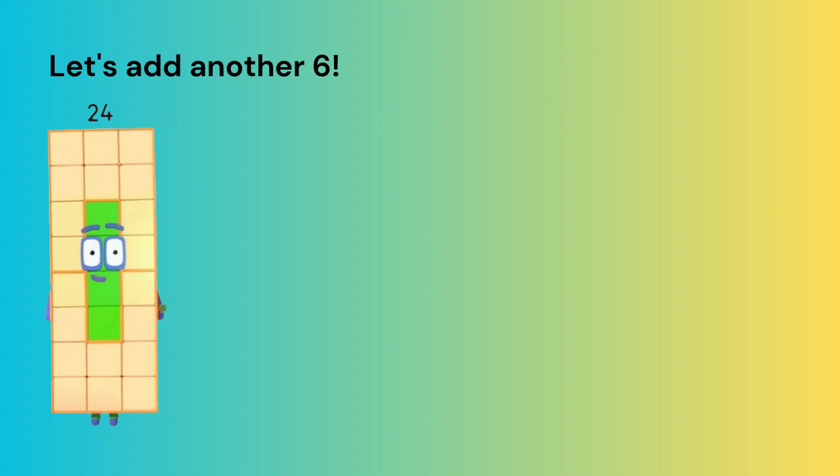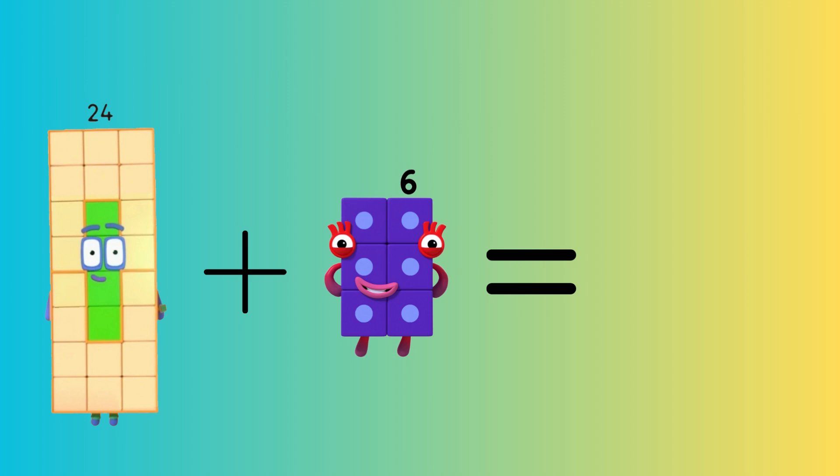Let's add another six. Twenty-four plus six equals thirty.